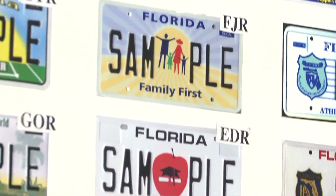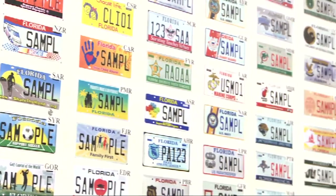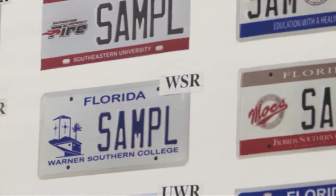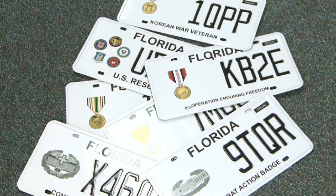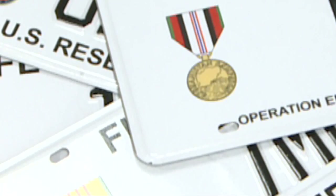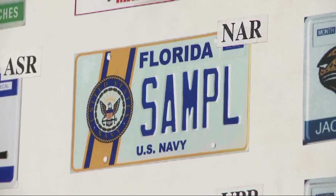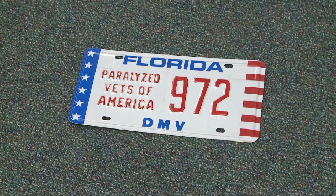Florida has 120 specialty license plate designs. In addition to the standard license plate, drivers can select from many unique plates, including those commemorating schools, sports teams, wildlife, and environmental and health concerns. Current and former members of the military can choose from 25 Florida specialty plates honoring their service. The plates include the five branches of the armed forces, along with the National Guard, U.S. Reserve, and designs recognizing military honors and disabilities.